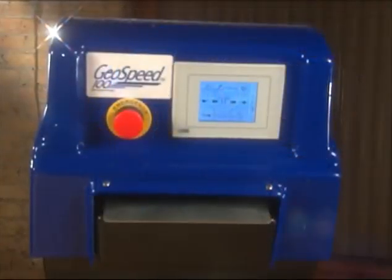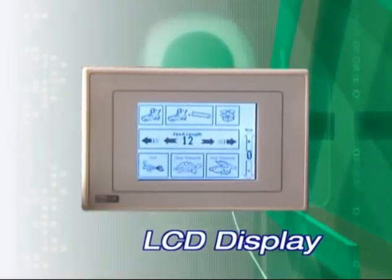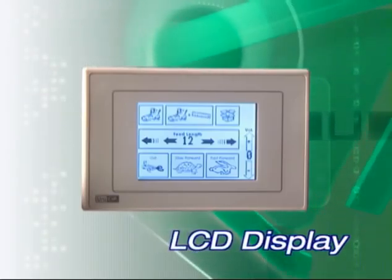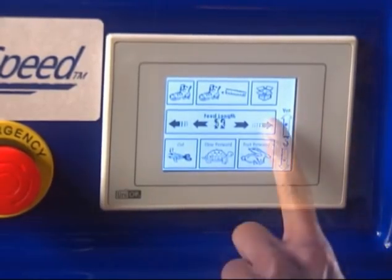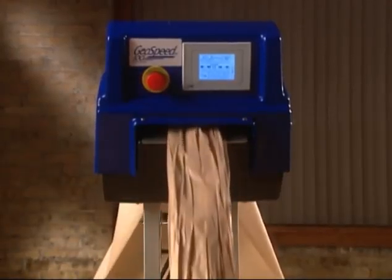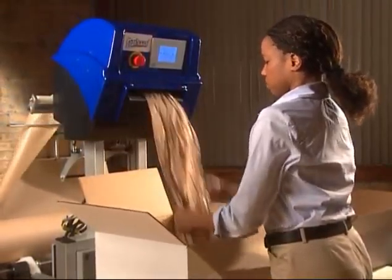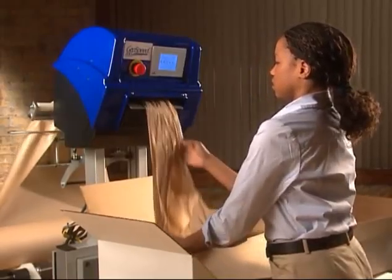With paper loaded, custom programming to produce packaging specific to your needs is simple with the GeoSpeed's easy-to-read LCD display. Choose one of the three pre-programmed run speeds, then create your perfect pre-set length — from 12-inch cushions to 70-inch sheets — or run GeoSpeed on continuous mode to efficiently handle the packaging variability common to fulfillment operations.